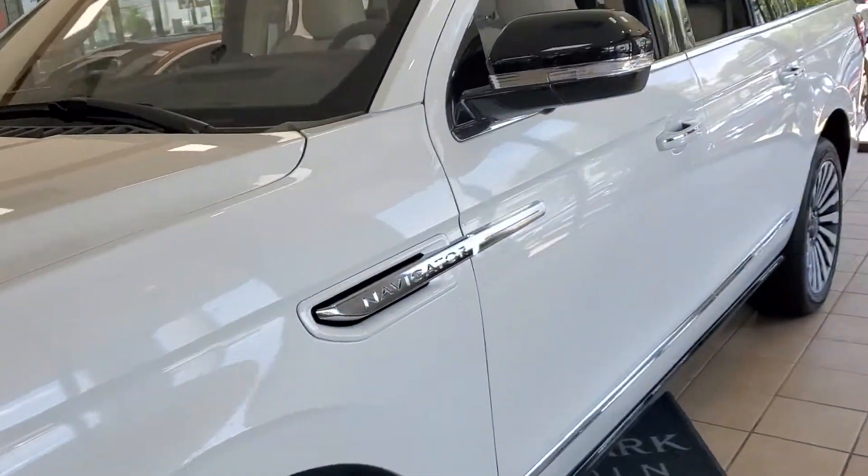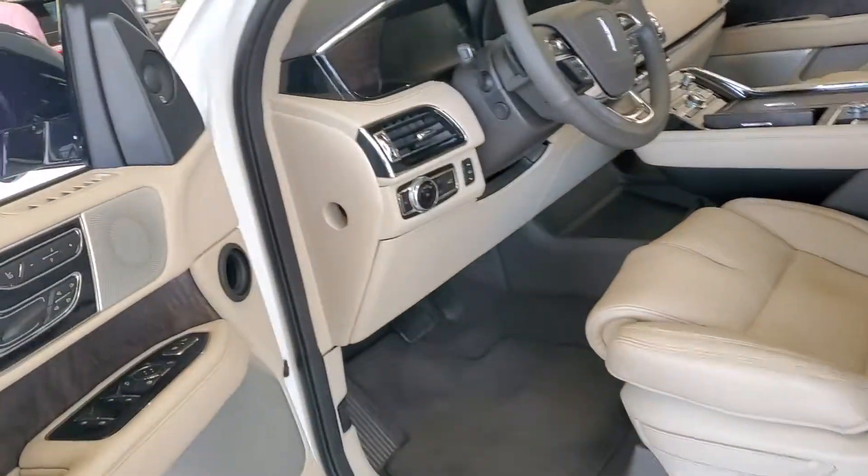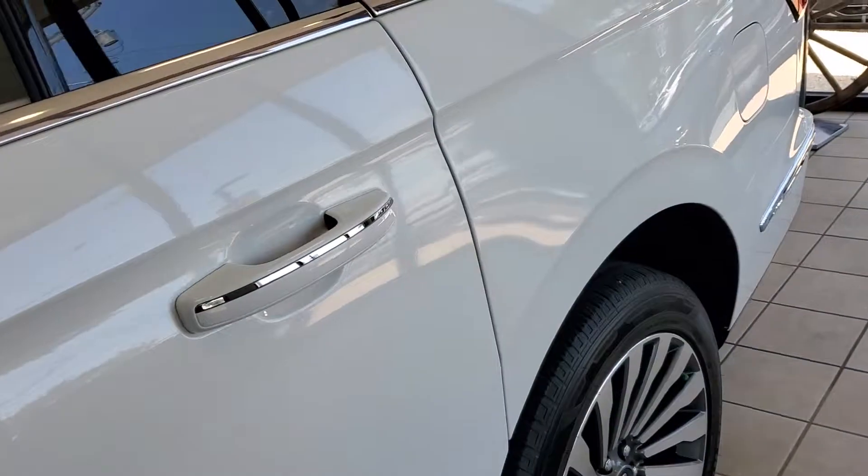Hey Gil, it's Casper. Here's a quick video of this Reserve L that I have here on the showroom floor. The easiest way to tell that it's an L — if you see this body line, it just hits the front of the tire, and then you see an extra space here showing that it's the extended version.